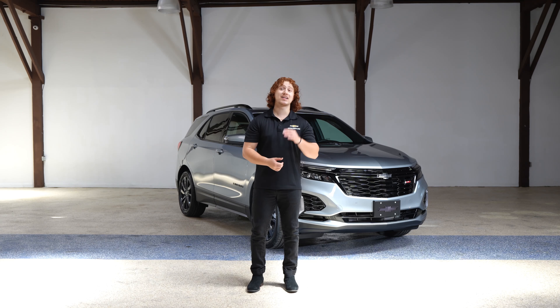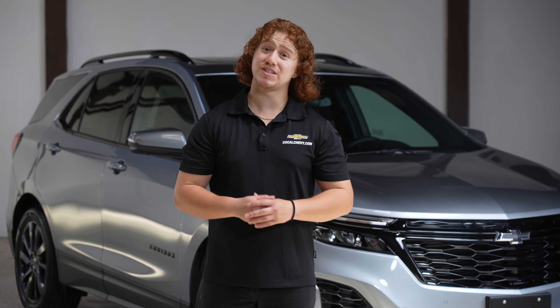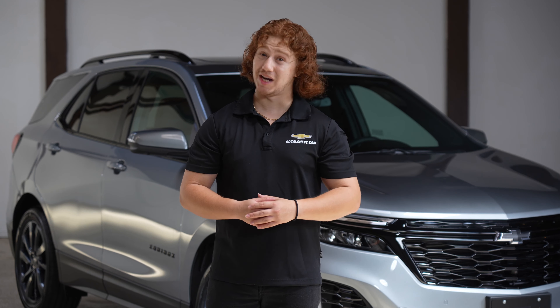And there you have it — a closer look at the advanced parking assist feature in the 2024 Chevy Equinox. With rear park assist, you can park with confidence. Just remember to be mindful of its usage and always stay attentive behind the wheel.